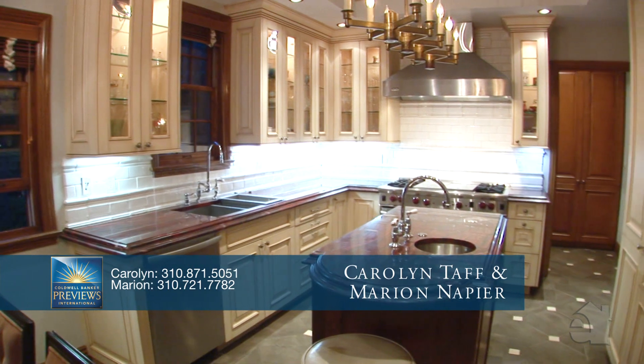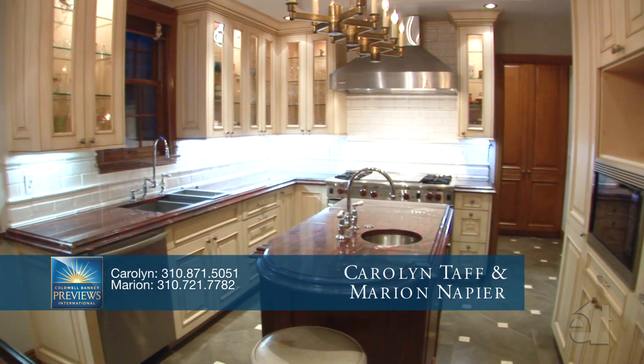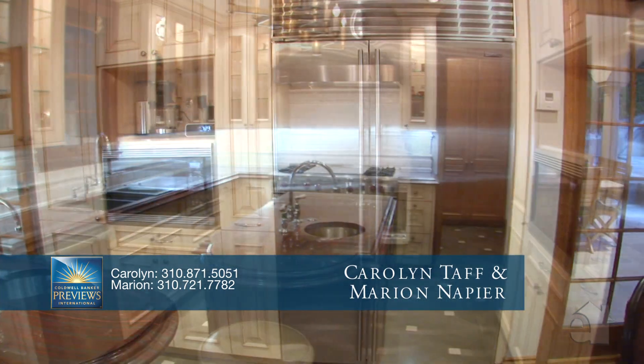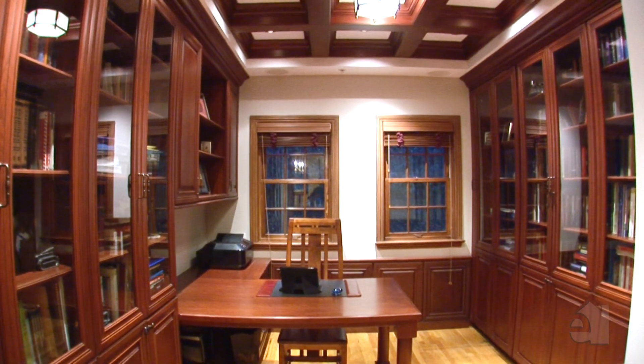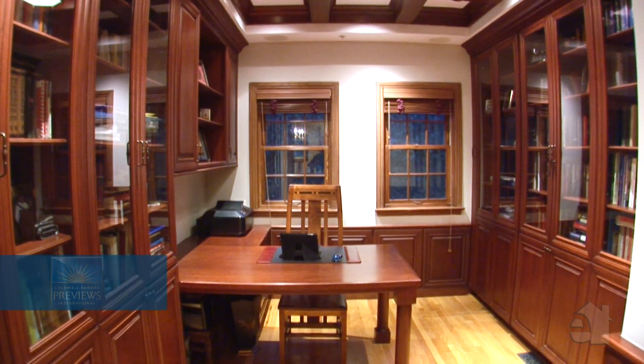The open kitchen design beautifully blends form and function and offers granite countertops, top-of-the-line appliances and a large centre island. A generous office is enhanced by extensive built-in shelving and cabinetry.